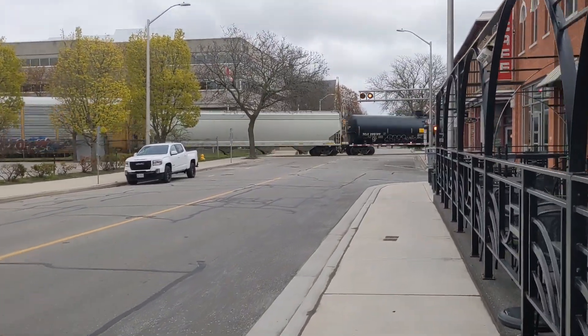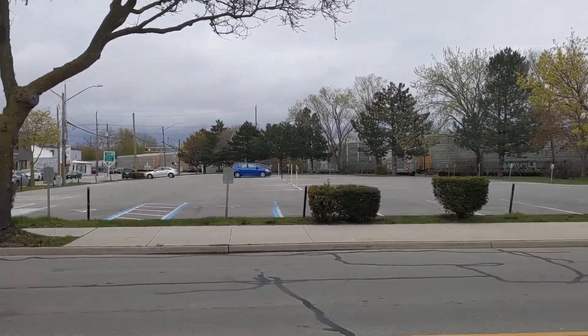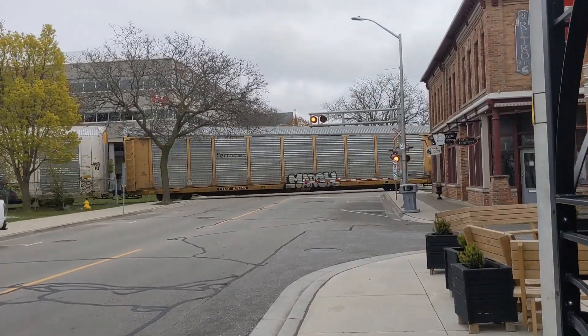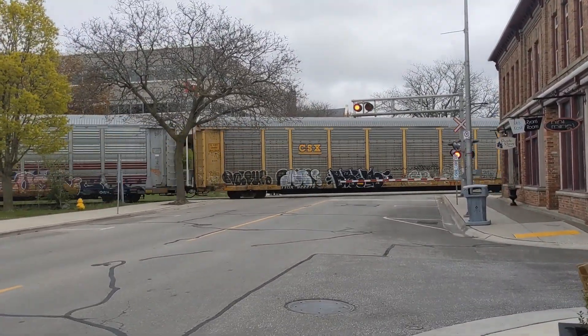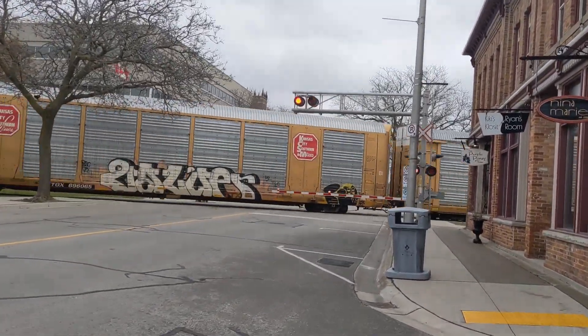I almost missed the engines, I almost missed them. That was close. This is Williams Street crossing in downtown Chatham. Oh wow. Lucky, I was lucky enough to catch them.